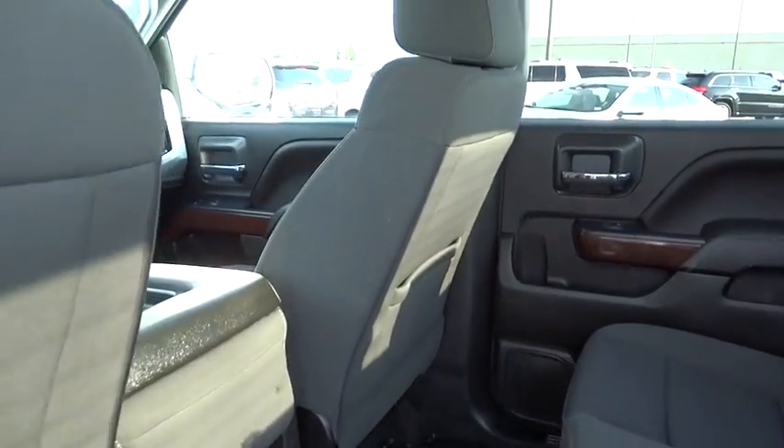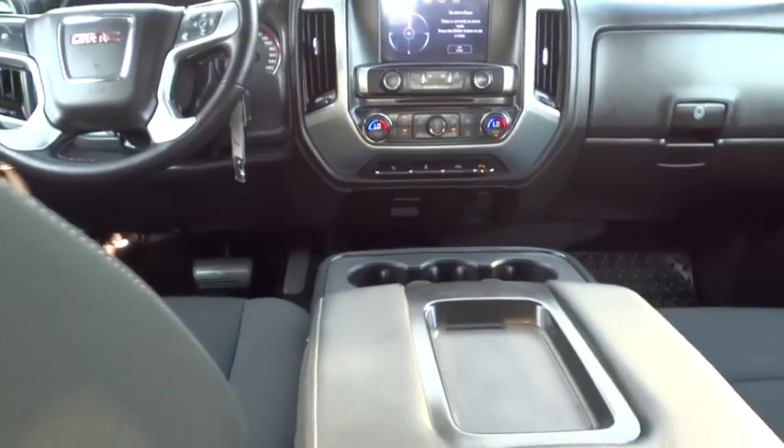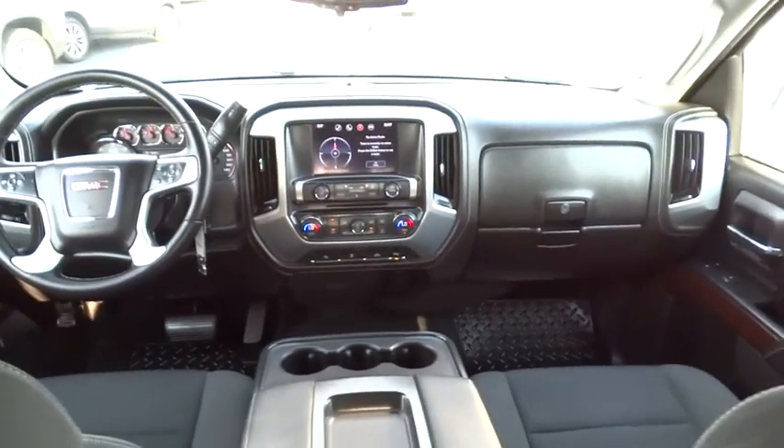Floor mats, aluminum wheels, four-wheel disc brakes, AM FM stereo radio, CD player, passenger airbag, MP3 player, power door locks.